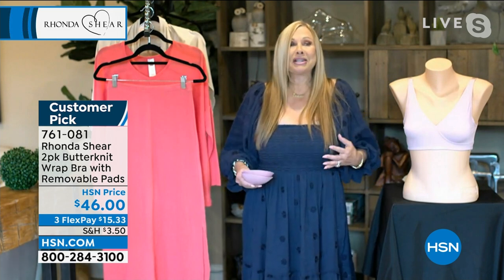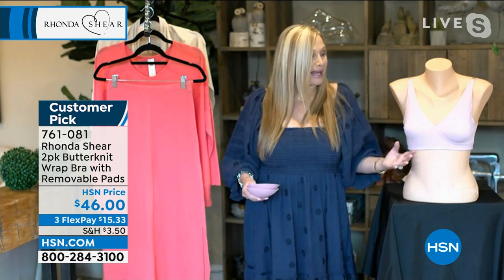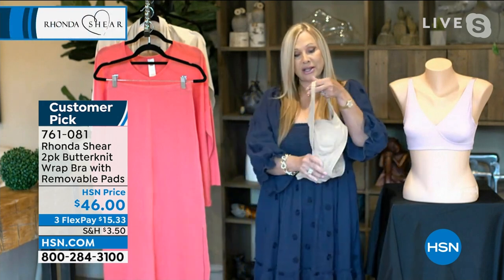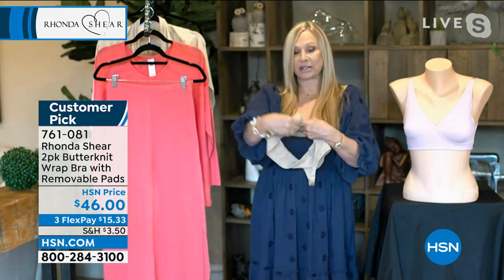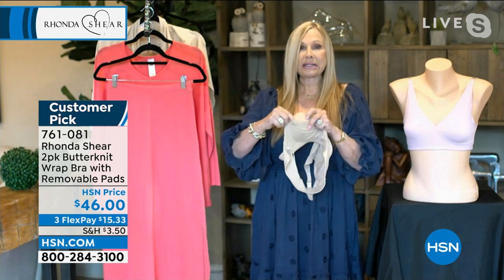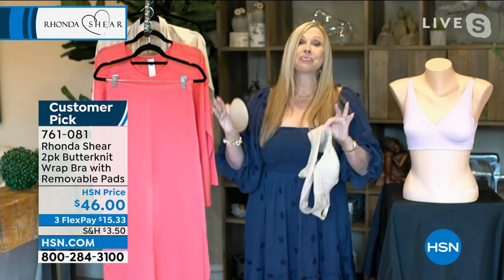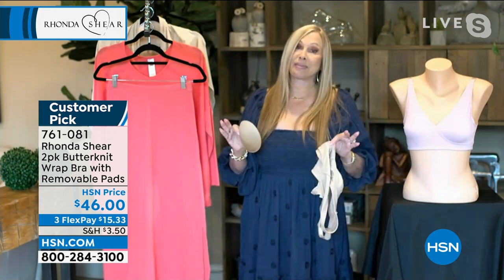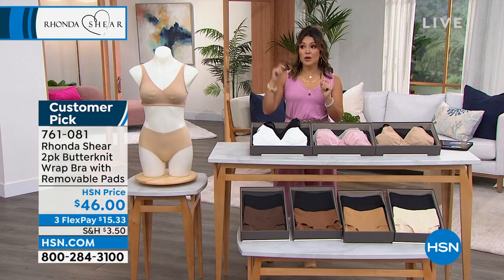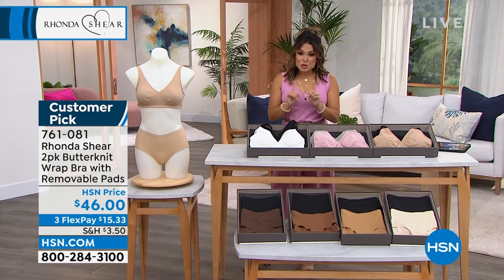You're going to be able to move. It just breathes — it is lightweight and airy, but you instantly have that crisscross which gives you the separation. Turn it inside out and it's just as beautiful. There's your pocket with your removable pads. I can't say enough about it — read the reviews. It's a customer pick. It's fabulous. Just shop your top. Anytime something is a customer pick and a reorder, that's a great sign, and this happens to be both.